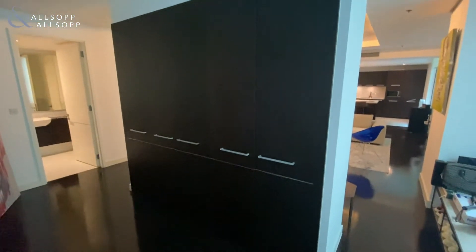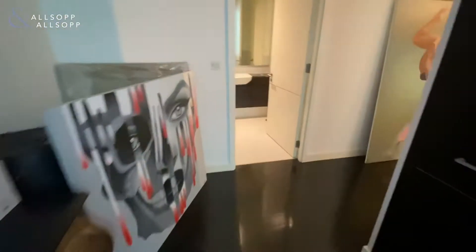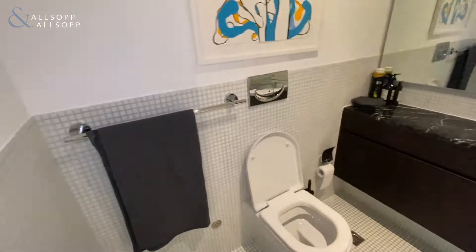This is Pearce from Allsop and Allsop. We're in a two-bedroom in Limestone House. On entry, we have a reception area with storage. To the left, we have a guest WC.